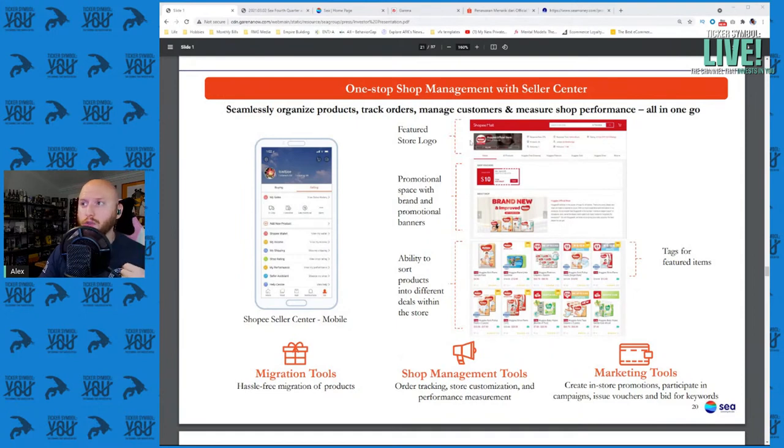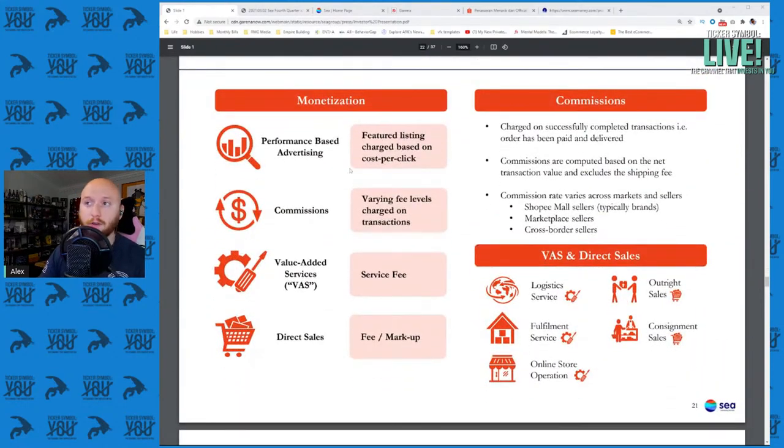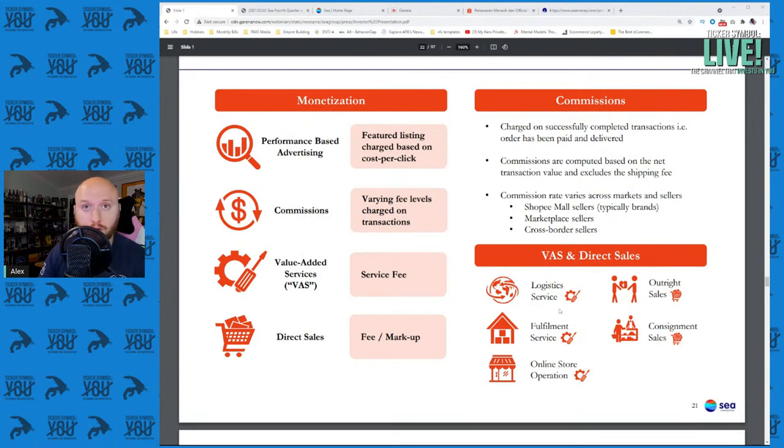The ability to parse the site they're showing to users or store owners and leverage the best of what they have — depending on what the AI says should be put in front of those people — is a differentiator. They monetize through performance-based advertising, commissions, value-added services like online business consulting or data migration, direct sales with a platform fee, and handling local logistics and services.